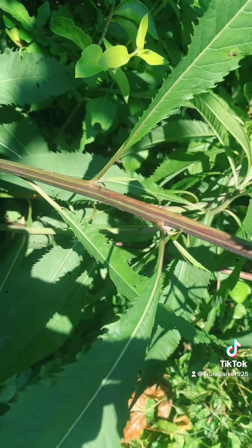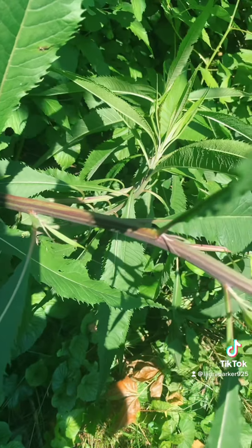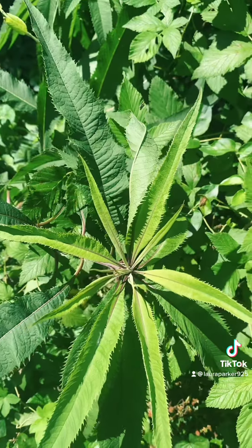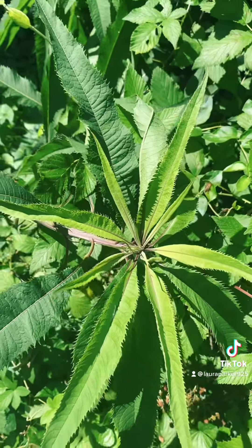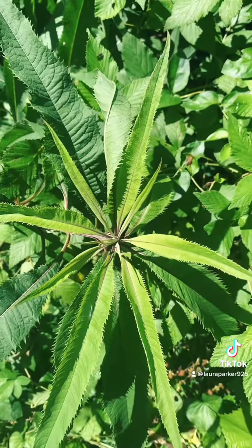As the plant matures it starts to get some purpley stripes on the stem to help identify it too. Let's see if TikTok leaves this one up, because again I have the audacity to tell you guys that there's free medicine growing all around you. The nerve of me!